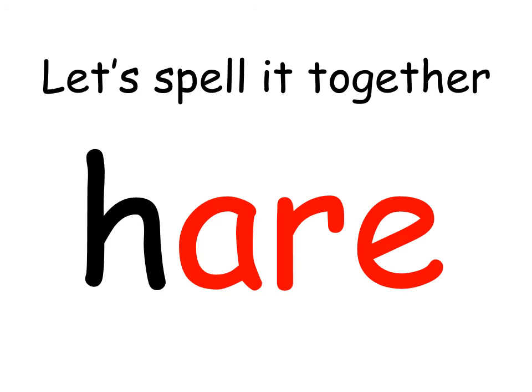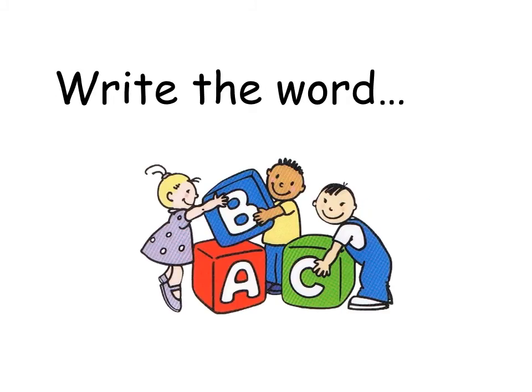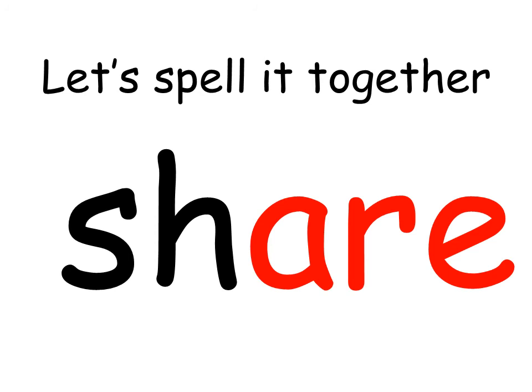Let's spell it together. Hare. These children are not keeping the blocks for themselves — they are doing something we like to encourage at school. They are sharing the blocks. Well done. Write the word 'share'. Let's spell it together. Share.